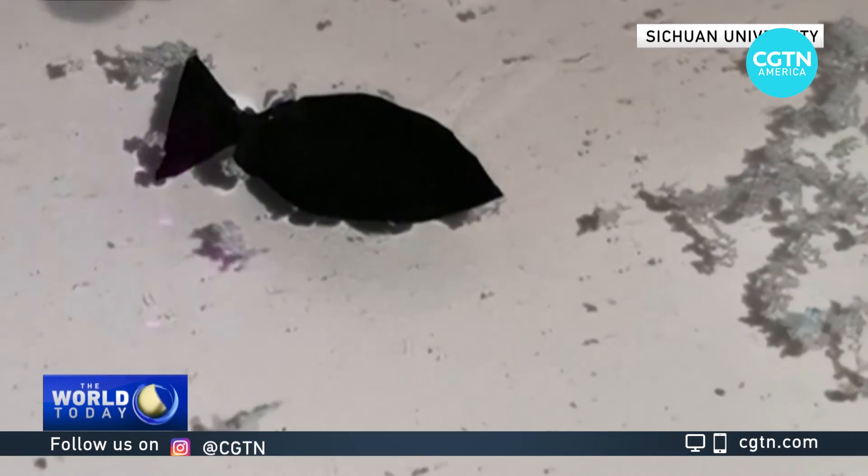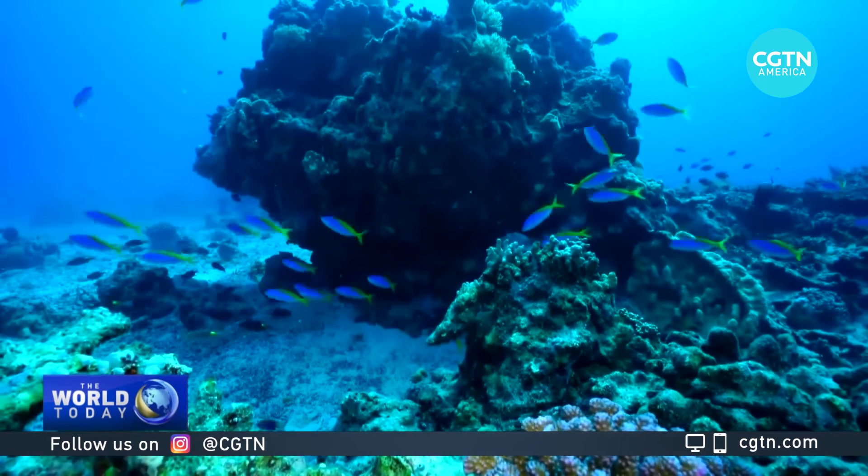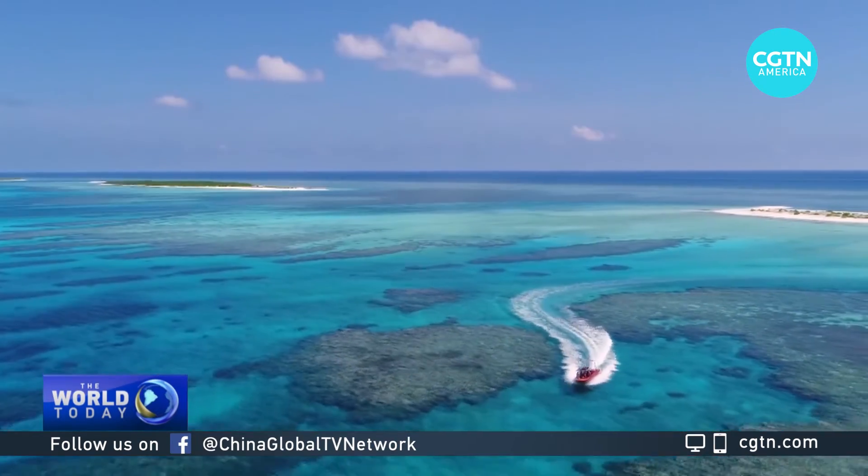This directional maneuver we will control to a certain extent, to avoid it crashing into other fish or ships. For now, the robot fish work solely in shallow water, but in the future they may be applied to the depths of the ocean floor and human ecosystems.